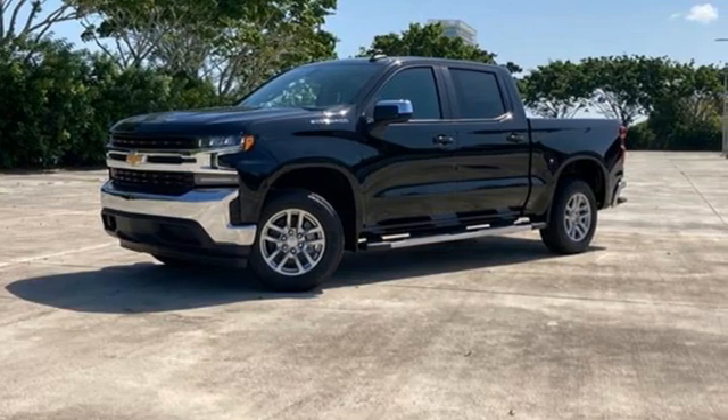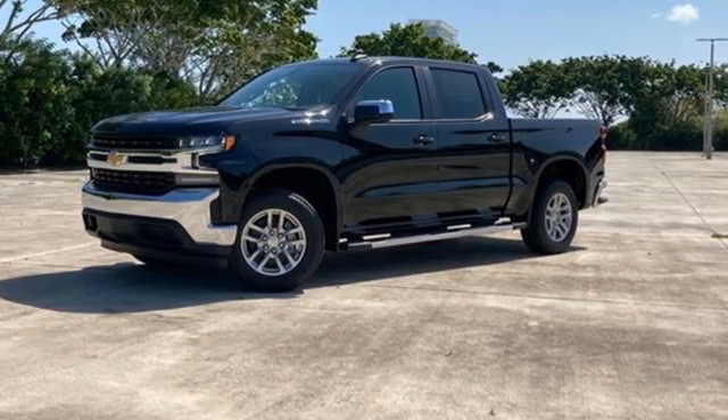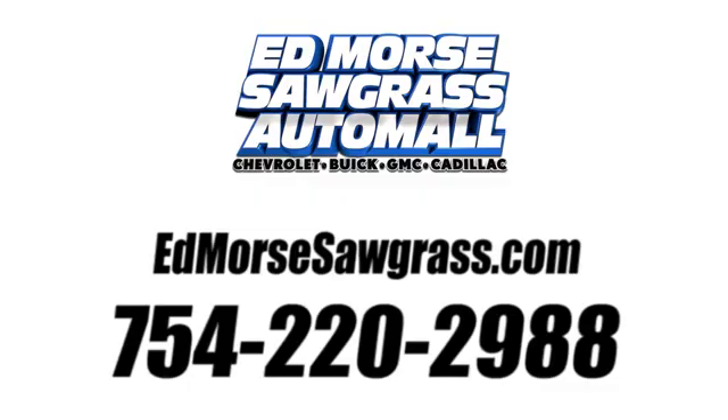In a Chevy, the journey matters more than the destination. Take it for a test drive today. Call us today at 754-220-2988.